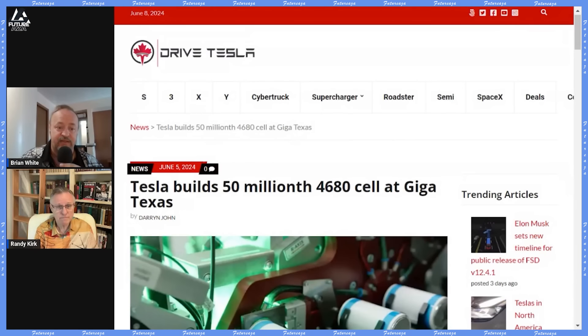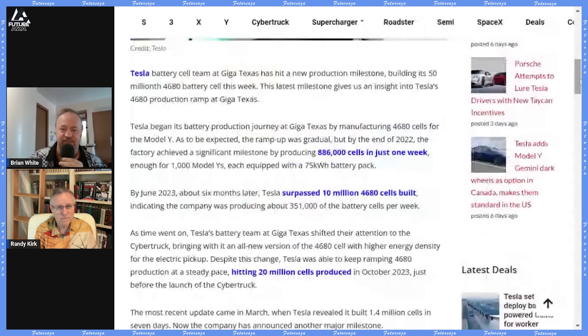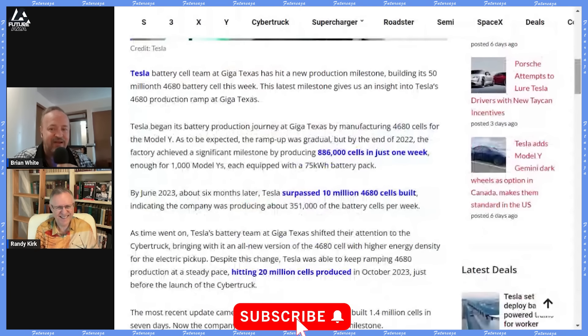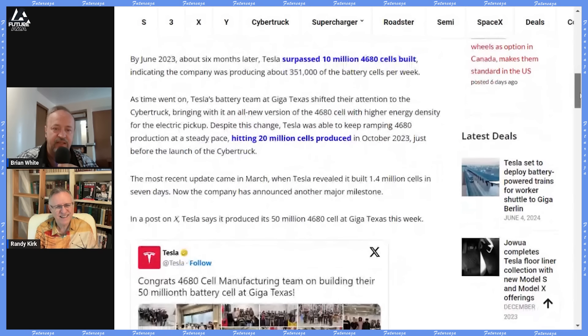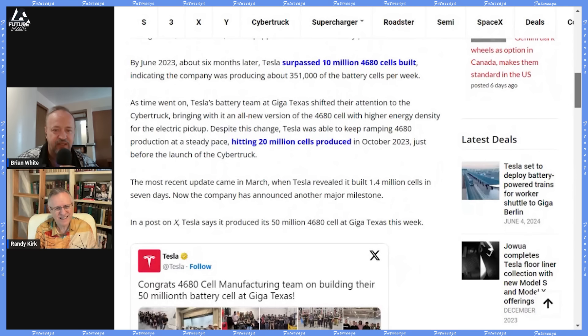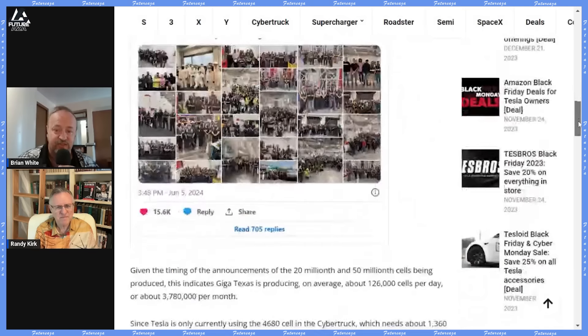The big news from last week was that Tesla has built their 50 millionth 4680 battery in Giga Texas. That's very exciting. If you do the math, somebody noted they take like a million cells each — so what's that, 50 Cybertrucks? Not quite, but it is many thousands of Cybertrucks. They hit 10 million cells by the end of last year, so the ramp has accelerated. In terms of the 4680 ramp, does it matter? Is this battery going to be amazing? Is it going to save anything? What are your thoughts on the 4680, Randy?